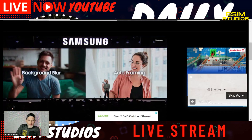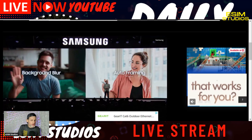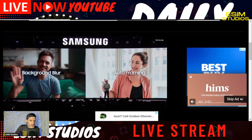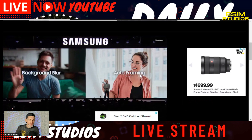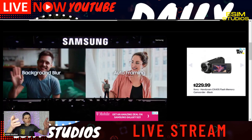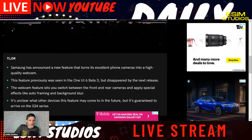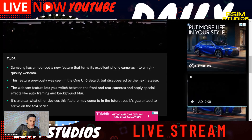Those are options you currently have to enable on your streaming software. Auto framing doesn't even exist on StreamYard — I can do background blur but have to activate it through StreamYard. What Samsung is saying is that it's going to be built into the device itself. Samsung has announced a feature that turns its phone cameras into high-quality webcams, previously seen in the beta of One UI.